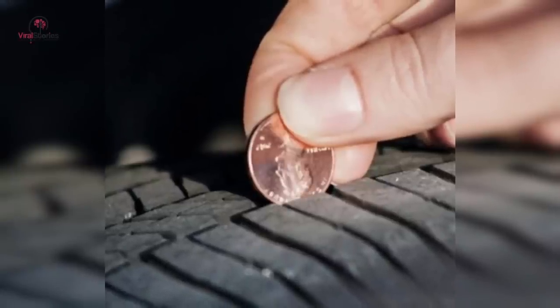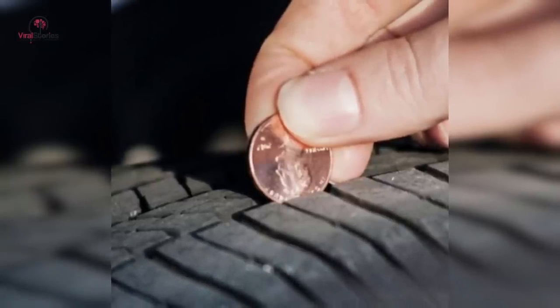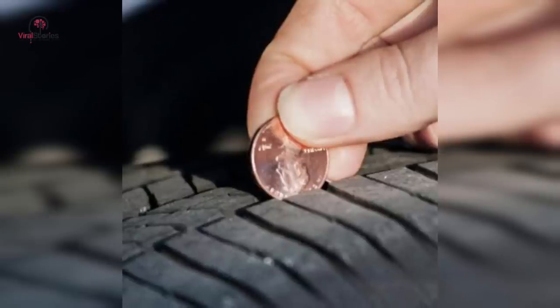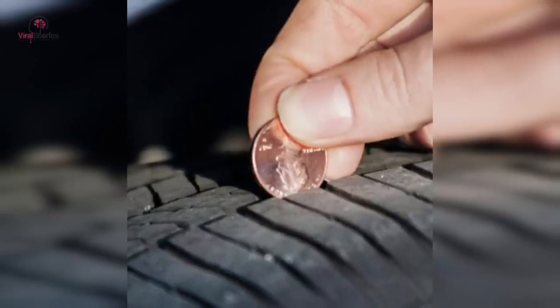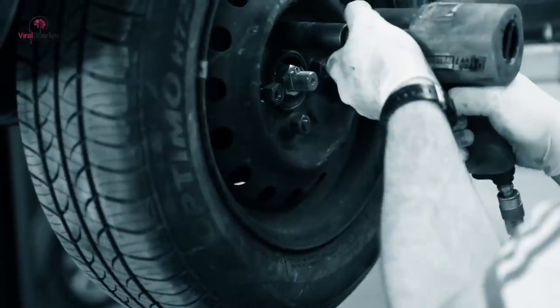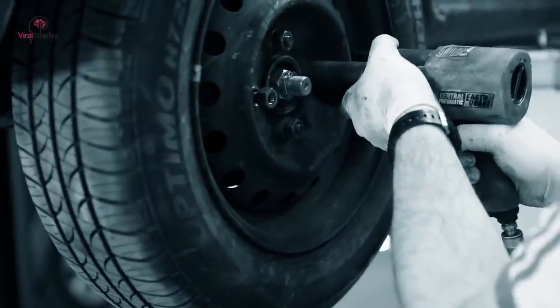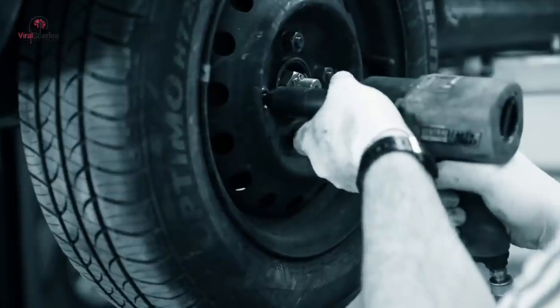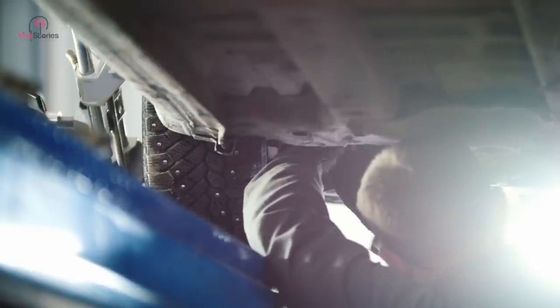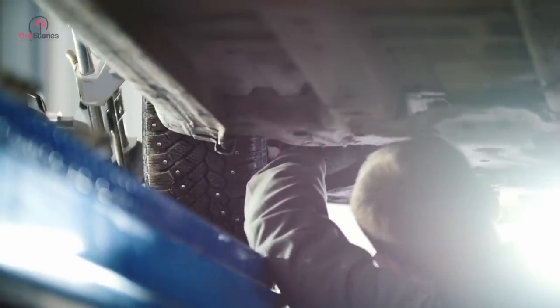Tires serve as one of the most crucial elements in your car as they are the only thing that stays in constant contact with the tarmac. If you wish to keep your rubber side down all the time, it is necessary to keep a regular check on your tire's state. You can measure the tread in your tire by placing a coin upside down, and if President Lincoln's head falls halfway in, you're good to go. But if that isn't the case, get a new pair of shoes for your car.